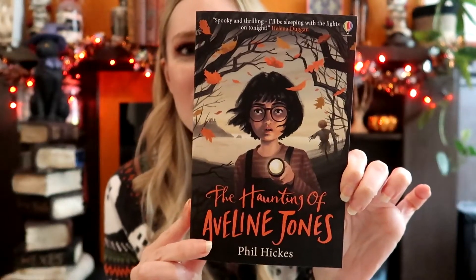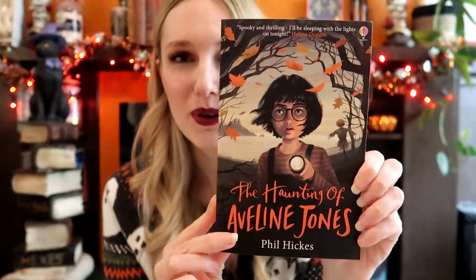The first one I'm excited to pick up is The Haunting of Aveline Jones by Phil Hicks. I just have to show you the cover because this is absolutely autumn summed up on a book cover. We've literally got a scarecrow, the autumn leaves, a girl with a torch. It looks incredible. This book also has art throughout — stunning artwork. It's just a beautiful book.